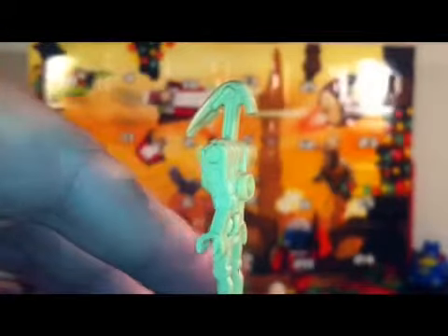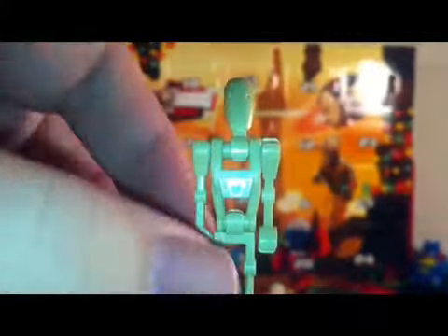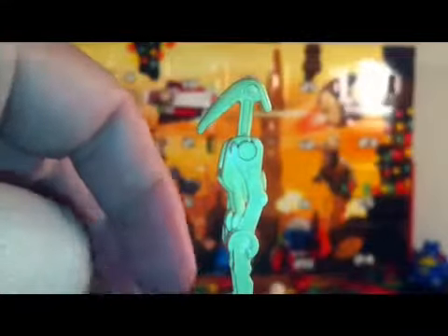These guys are hilarious — always with the 'roger roger.' And of course the classic design: one straight arm, one curved arm.